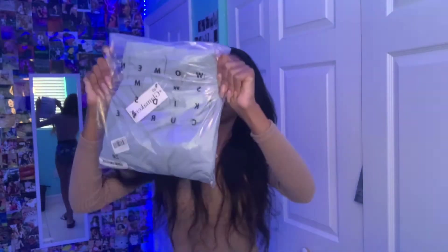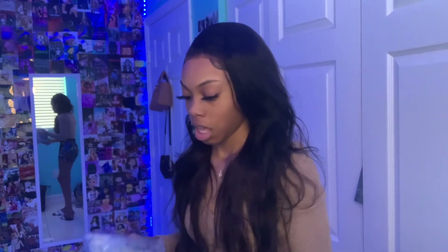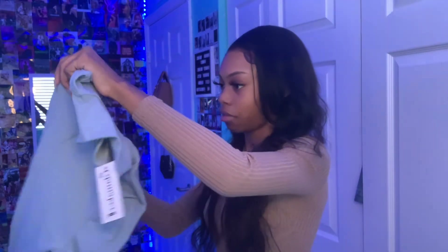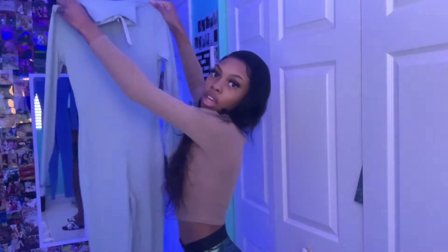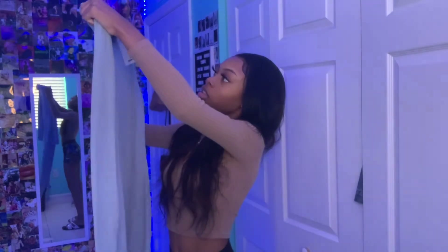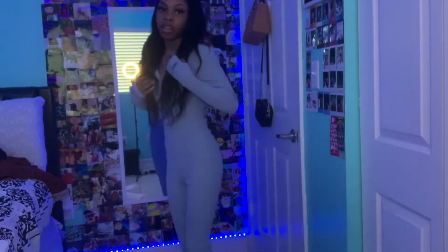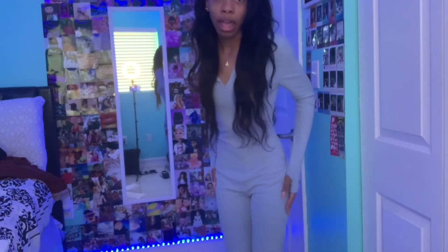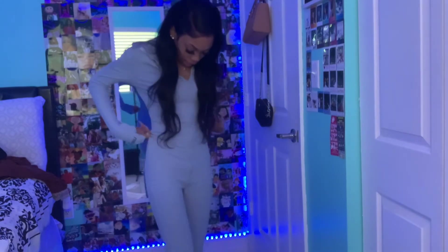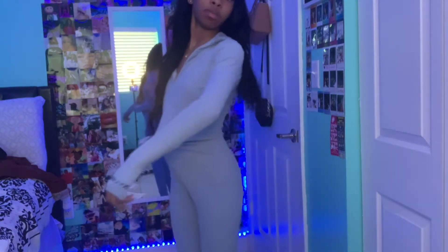The next item is a gray jumpsuit — hopefully it fits. It's actually not that bad; I thought it was going to be way bigger. It has a little space but it's not that bad, and it's really stretchy. It's cute.